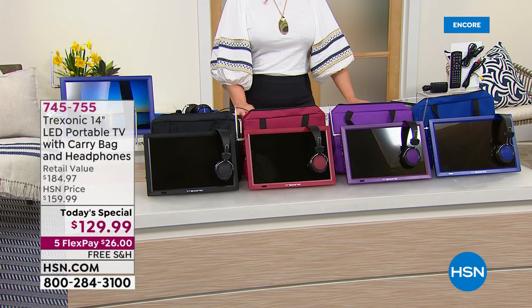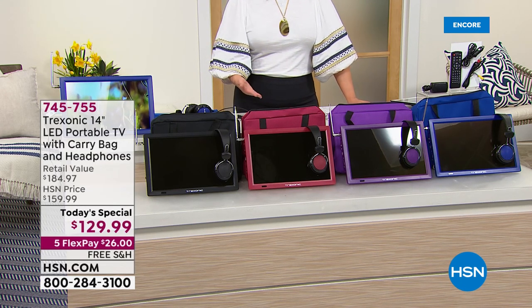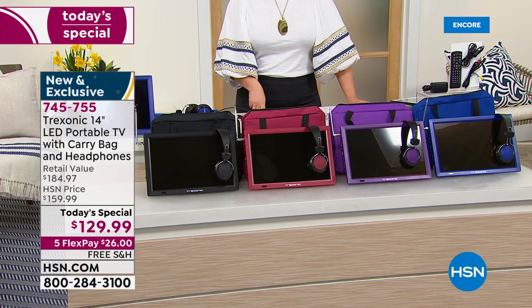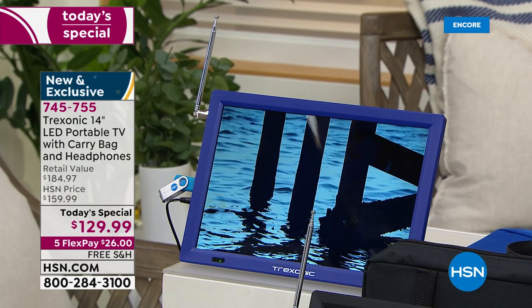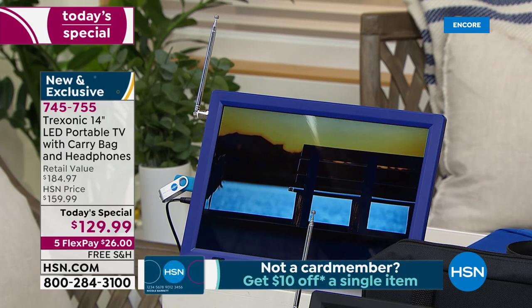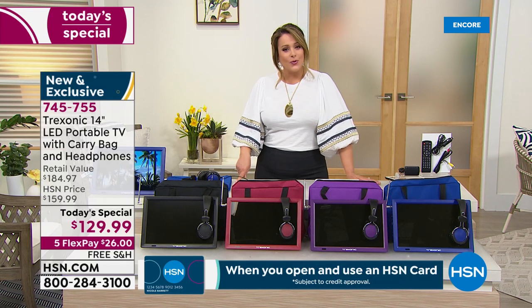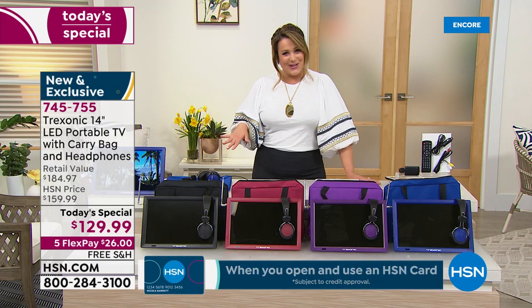It's a $184 bundle, but today for one day only it's $129.99. With FlexPay you only have to pay the first $26 tonight and we'll ship your brand new portable TV to you. Free shipping gets it home. And remember — three-hour battery life, so if you're out having a picnic or on the front porch, you have up to three hours of full continuous run time.